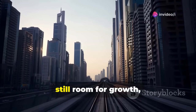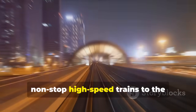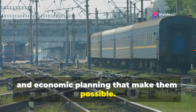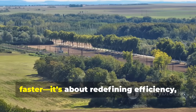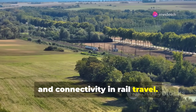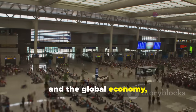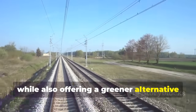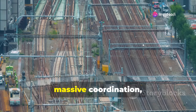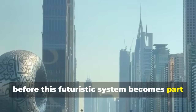But the story doesn't end here — there's still room for growth, innovation, and global adoption. We've taken a journey from the dream of nonstop high-speed trains, to the cutting-edge engineering, safety systems, and economic planning that make them possible. China's innovation isn't just about going faster; it's about redefining efficiency, sustainability, and connectivity in rail travel. This technology has the potential to reshape daily life, commerce, and the global economy, while offering a greener alternative to air travel. Precision engineering, massive coordination, and ongoing innovation will be critical before this futuristic system becomes part of everyday life.